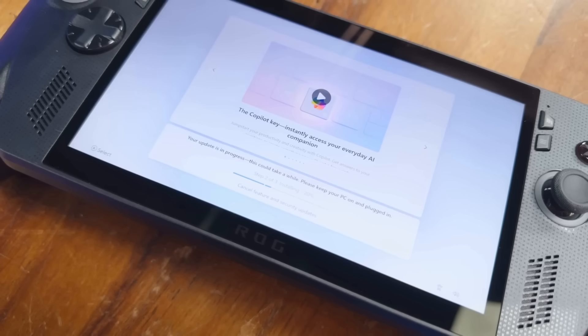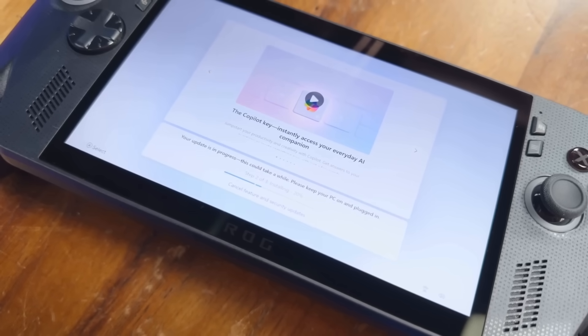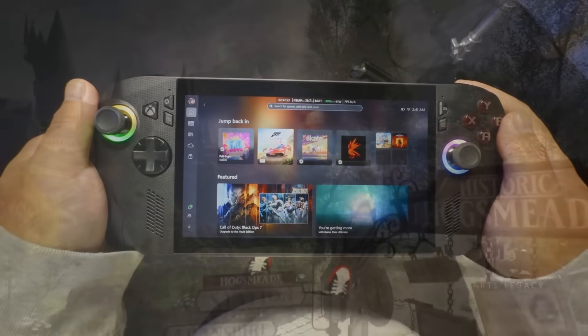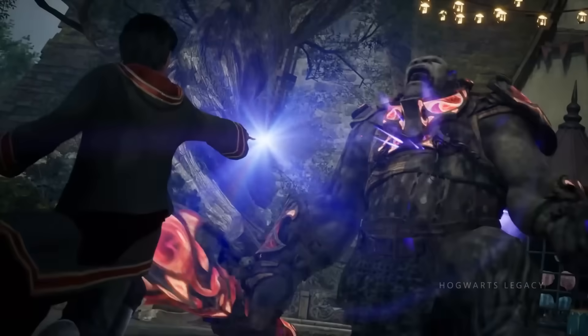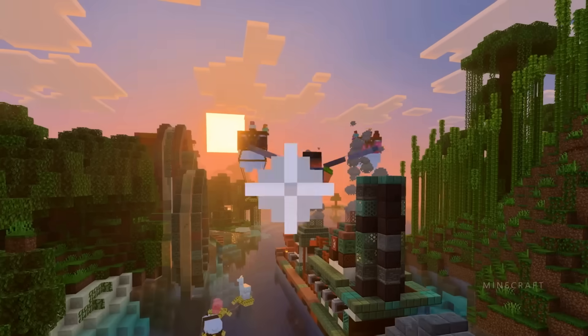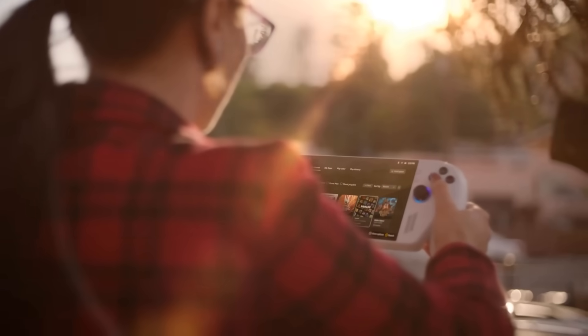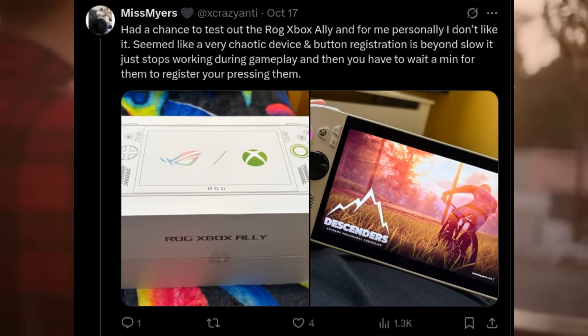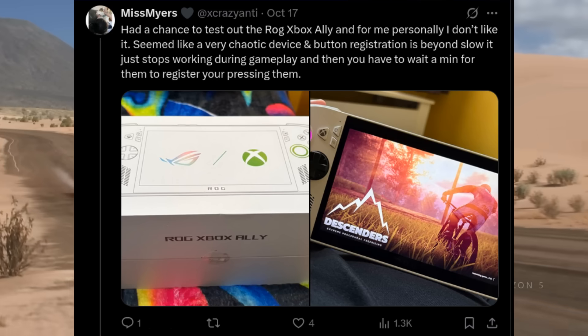What I expect from a handheld: I should turn it on and it just works. Games are ready, one click to launch, playing in seconds. No app updates blocking my fun, no BIOS dives for OS downloads. X fans felt it too — one said it seemed like a very chaotic device and button registration is beyond slow; it just stopped working during gameplay.